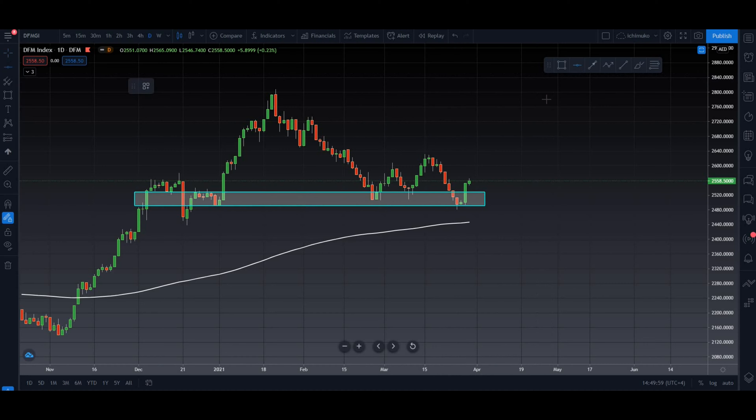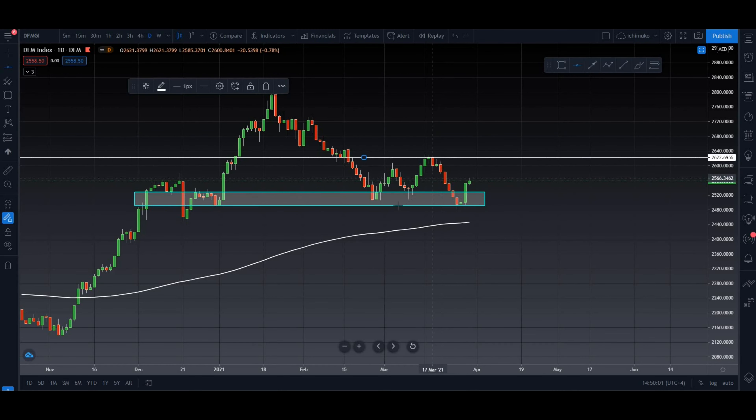Let us draw our resistance area now. This is the previous swing high, meaning the market made a U-turn from this area and went back straight to 2490 levels. This is a strong resistance — it has broken the previous support, meaning this is a supply zone.